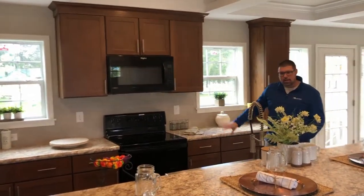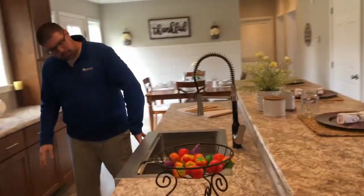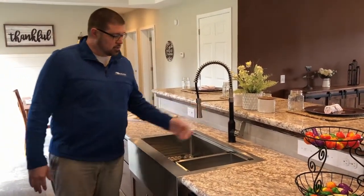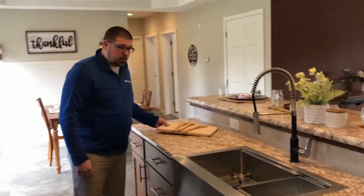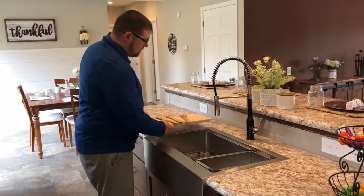Full tile backsplash — check out this sink. This is the galley bundle sink; it's got a farmhouse style on the front, with a nice industrial style goose-neck that's going to last for years and years. Strainer, cutting board — all these things come with the sink, so it's seamless. You've got plenty of room to work in this kitchen.